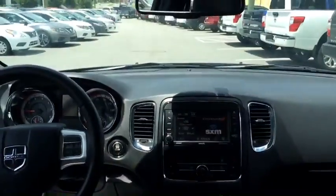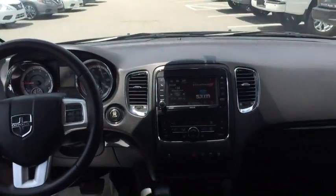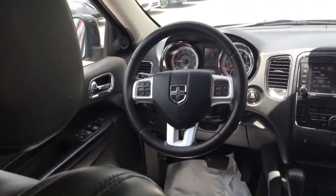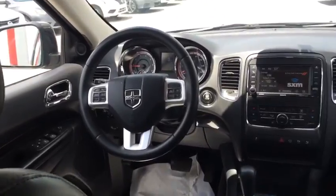You got a five inch color display that'll let you play your satellite radio. You got the USB hookup and auxiliary in there as well, and cruise control and Bluetooth control on your steering wheel.